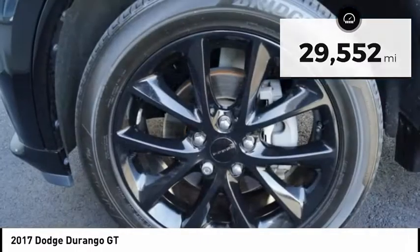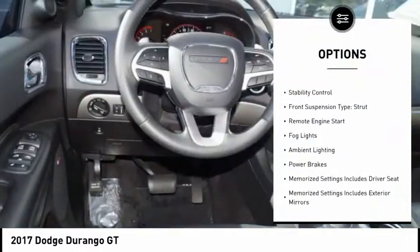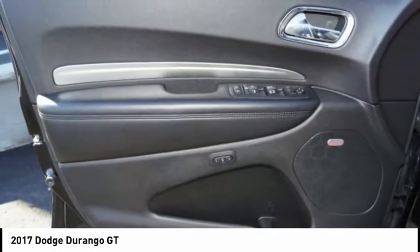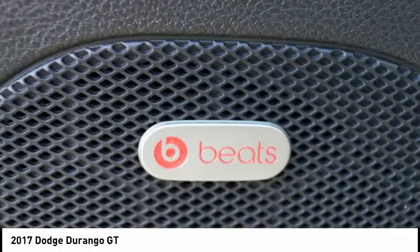Here are some of this vehicle's great options: power windows with safety reverse, emergency braking preparation, alloy wheels, traction control, stability control, front suspension type strut, remote engine start, fog lights, ambient lighting, and power brakes.